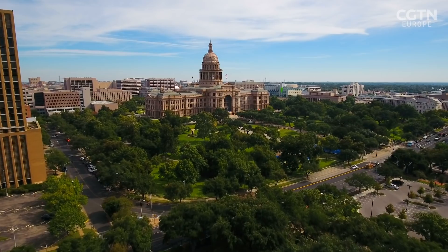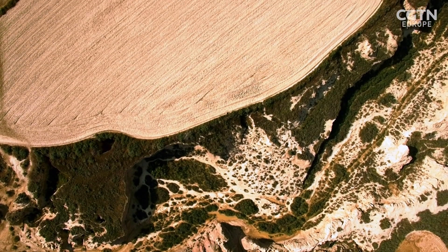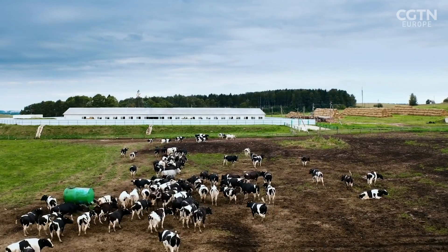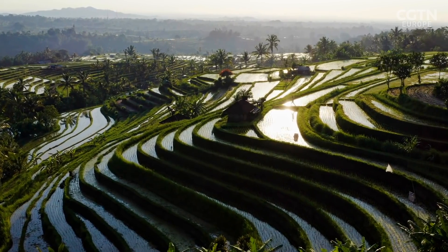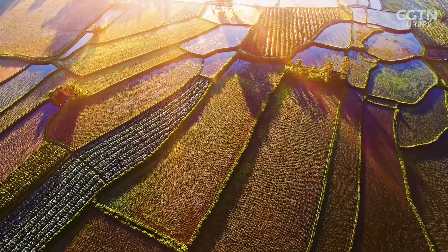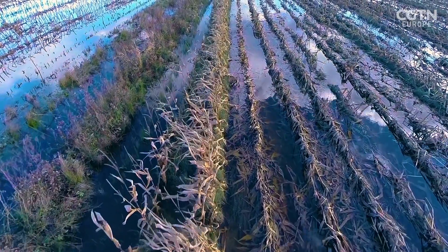Nearly 2,000 miles away, another team has been immersed in a similar problem. Agriculture consumes more water than any other source, and water scarcity will have a big impact on food production with global warming. One of the key challenges in conventional agriculture is that as the temperature increases with global warming, water runoff and water evaporation becomes even more significant, so you actually need a greater amount of water to be able to irrigate the system.